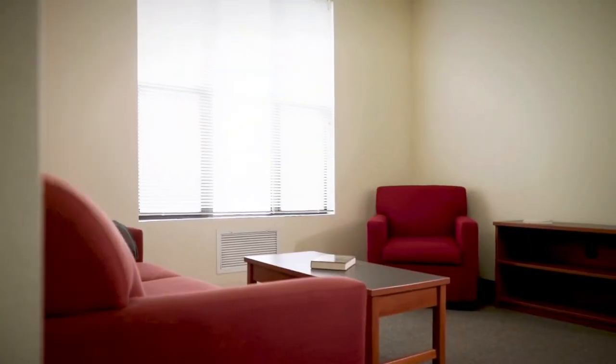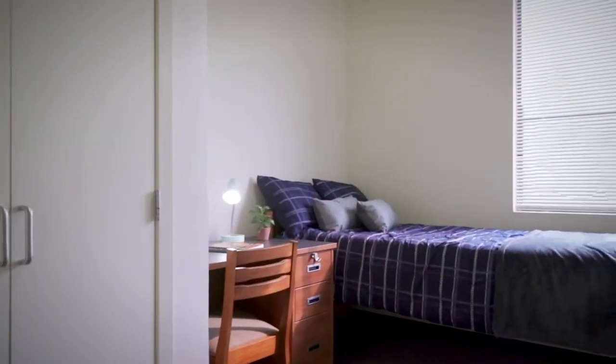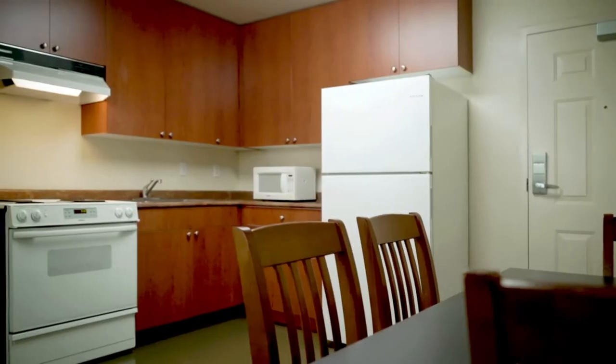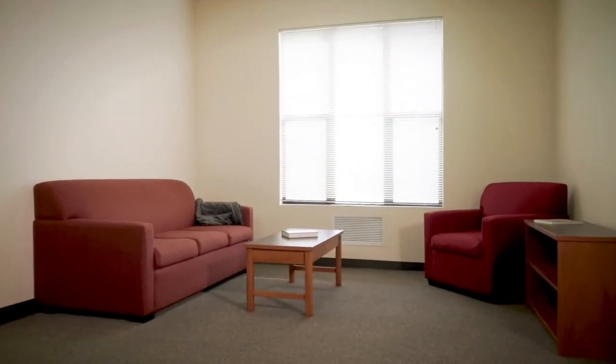The apartment-style housing can host up to four students, and each student has a private bedroom. Every apartment has a shared kitchen, living room, and two bathrooms.